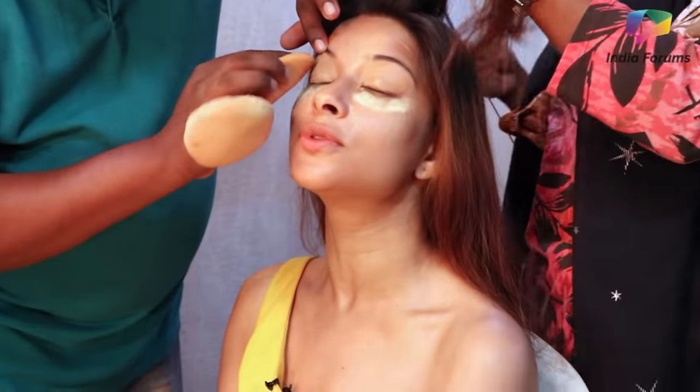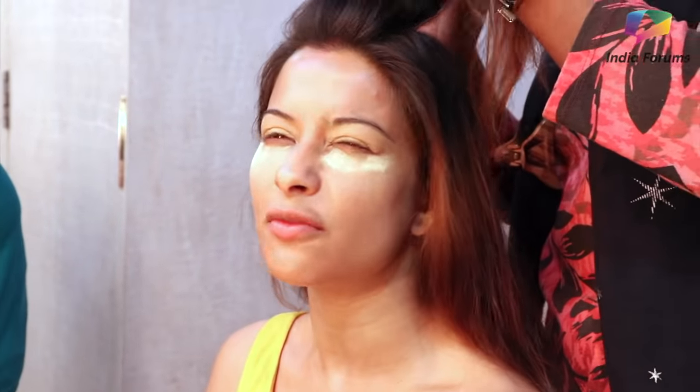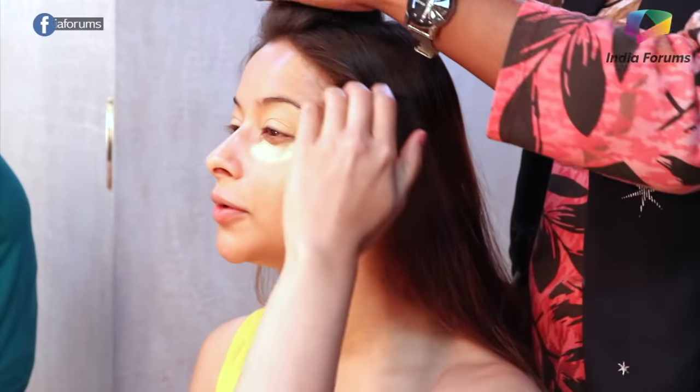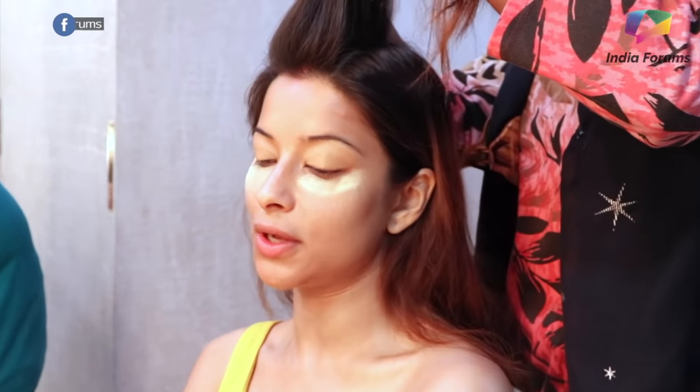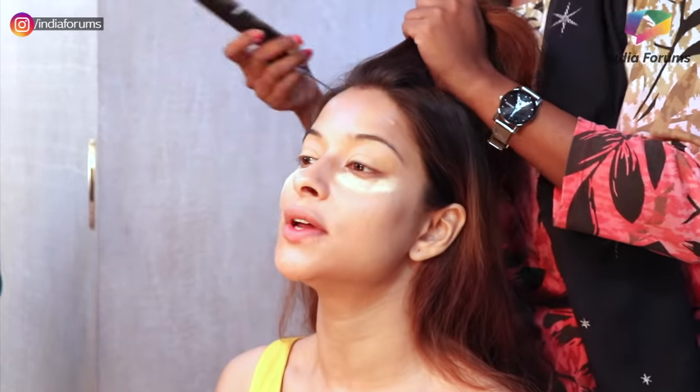We start with the eyes first because that's the most intricate part of my makeup. Base hardly takes five minutes. So the first step is to put concealer on my eyes, and then we do the eyeshadow, and then the liner.